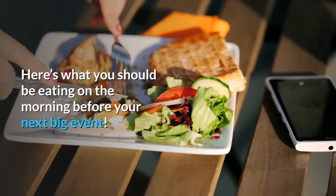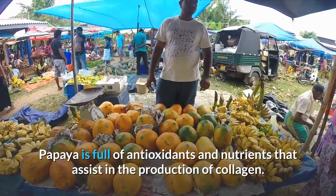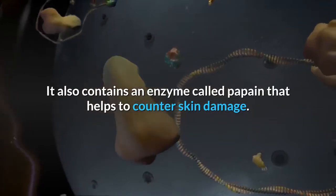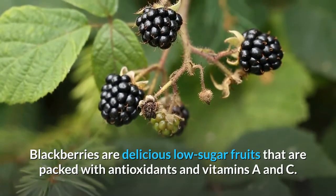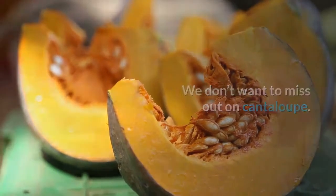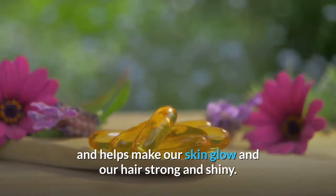Here's what you should be eating on the morning before your next big event. Papaya is full of antioxidants and nutrients that assist in the production of collagen. It also contains an enzyme called papain that helps to counter skin damage. Blackberries are delicious low-sugar fruits that are packed with antioxidants and vitamins A and C. Cantaloupe contains beta-carotene, which is converted into vitamin A in the body and helps make our skin glow and our hair strong and shiny.